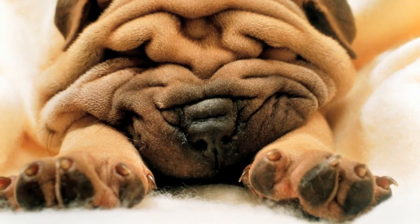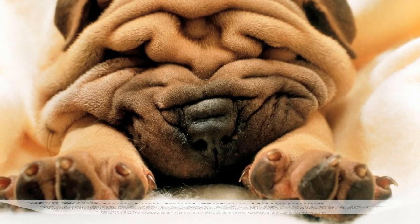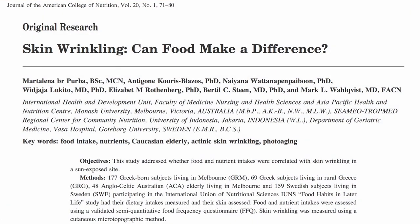Over the years, skin becomes thinner, more easily damaged, loses volume, elasticity, and can sag and wrinkle. What can we do about it? Skin wrinkling — can food make a difference?